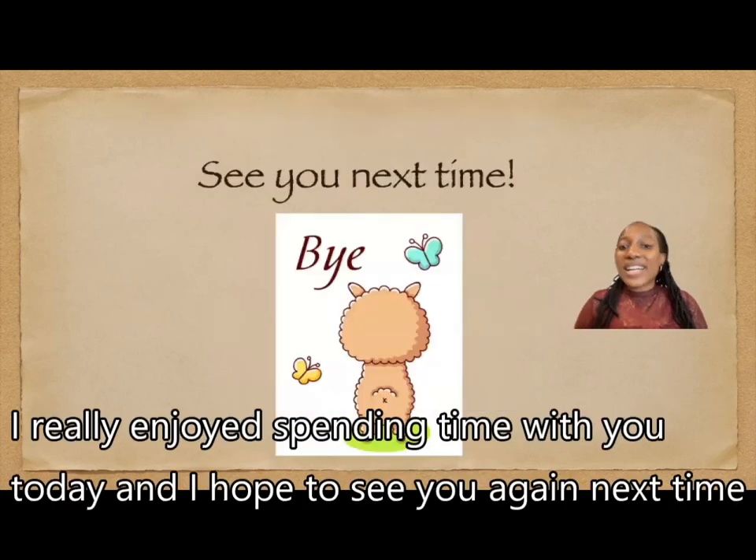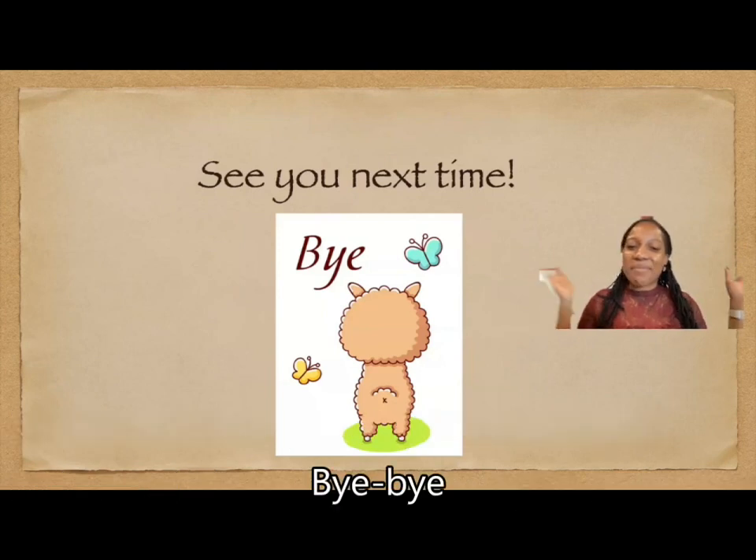I really enjoyed spending time with you today and I hope to see you again next time. Bye-bye!